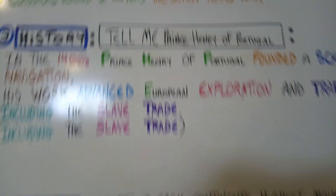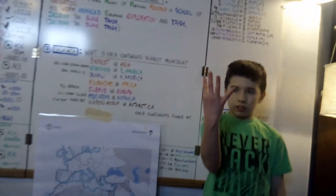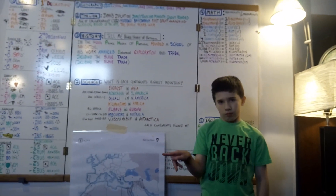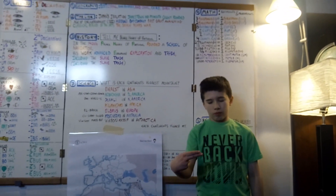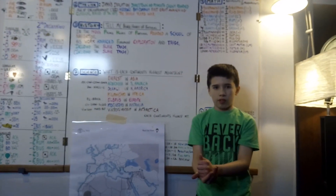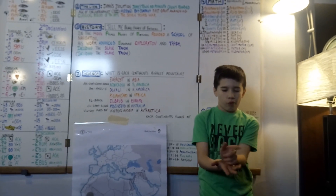Our history sentence is: tell me about Prince Henry of Portugal. We will do the sign for 14, then the sign for P, the letter P, the letter H, the letter P again for Portugal, the sign for founded, the sign for school, and navigation — that we use in our other timeline.